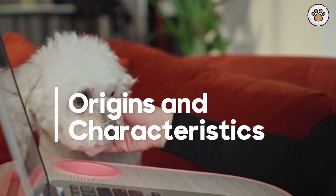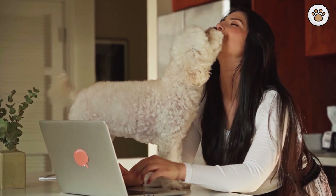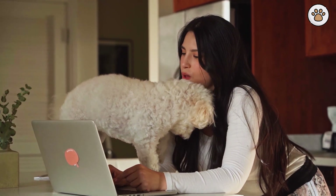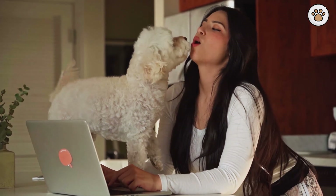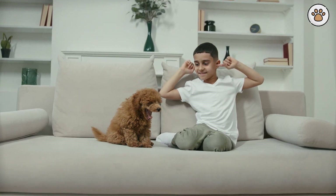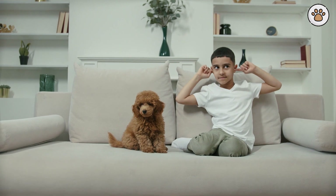Origins and Characteristics. Cockapoos are a mix of cocker spaniels and poodles, originating in the United States. The cockapoo dog breed is considered a fully hypoallergenic dog breed because both parent breeds are hypoallergenic. They come in various sizes and coat types, each with its own set of characteristics. Being a hybrid breed, they often inherit the intelligence of poodles and the friendly nature of cocker spaniels. Understanding these traits helps in tailoring care to their specific needs.